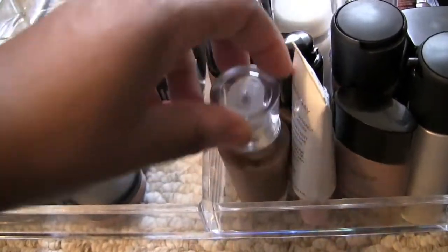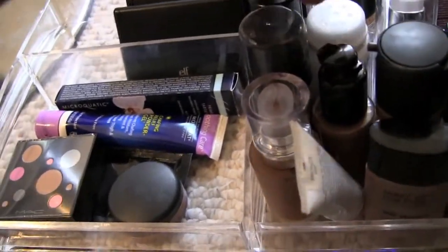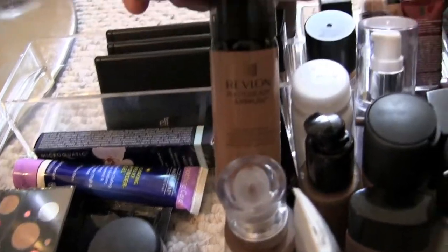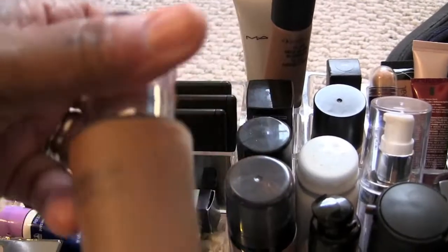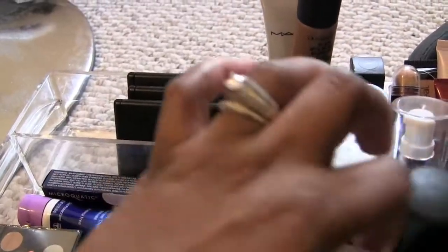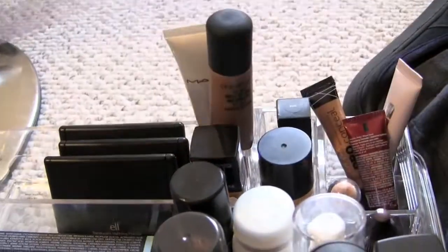I have a green beige tinted lip conditioner from MAC. Then I have my foundations — a couple of MACs, Makeup Forever, Revlon Photo Ready Airbrush, and Marabella. I have my tinted moisturizers from MAC, Fit Me, and some more concealers.